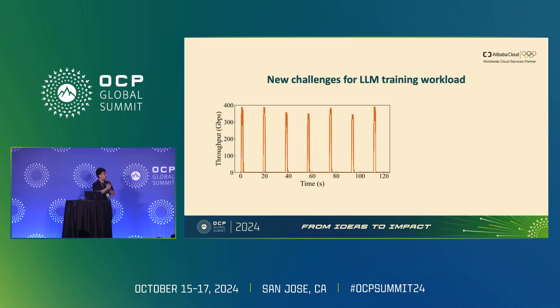This is because LLM training workloads bring new challenges we haven't seen in traditional data center clusters. Here's a snapshot of NIC traffic in an LLM training workload over two minutes. We can see several new characteristics compared with traditional workloads. First, the traffic has really low entropy, which means one NIC only sends to a few push-on posts, rather than connecting to the majority of servers in the entire cluster.